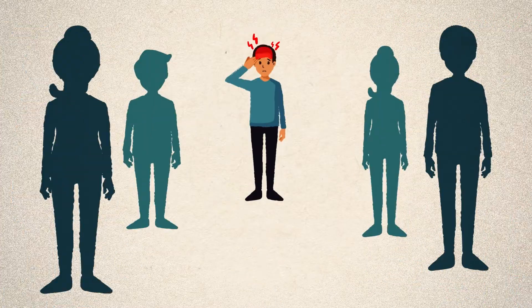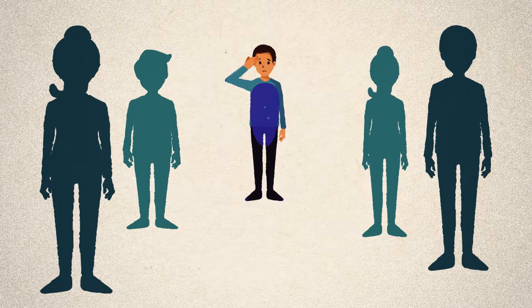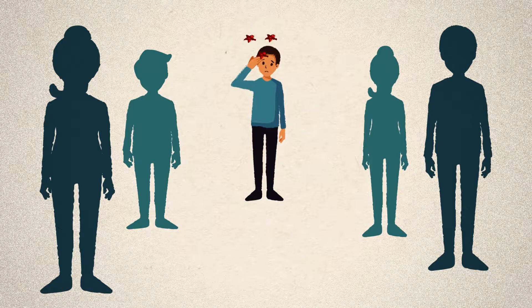Other people have a variant in CYP2D6 that causes them to convert codeine to morphine too quickly. In these people, known as rapid or ultra-rapid metabolisers, even normal doses of codeine can cause too much morphine to build up in the body, meaning they might be at an increased risk of side effects.